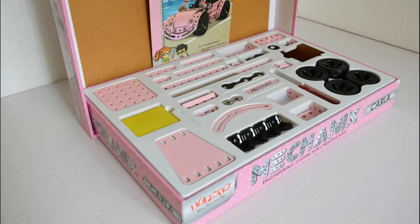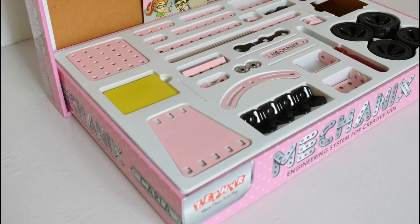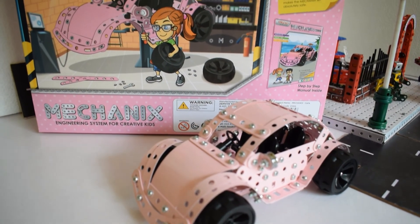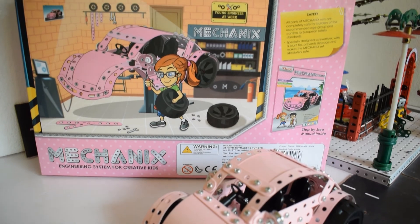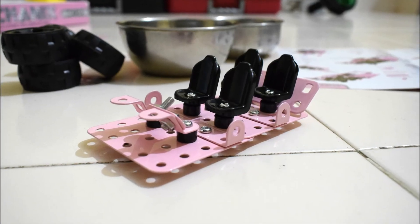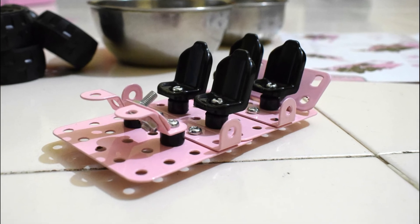This set also comes with plates which are specific to this model — they form the front bonnet as well as the roof sections for the car, though you can also use them for your custom car designs. In addition, you also get four seats and a steering wheel.